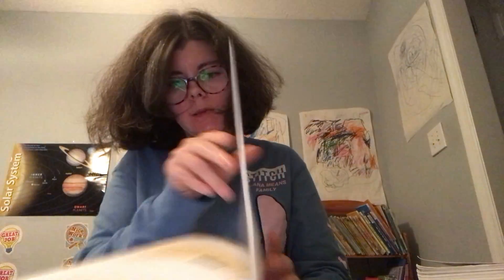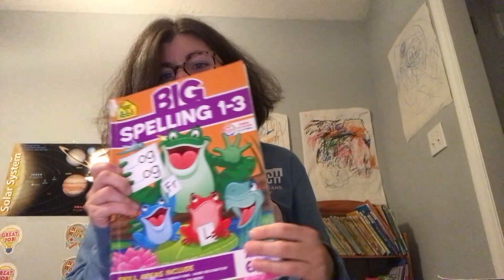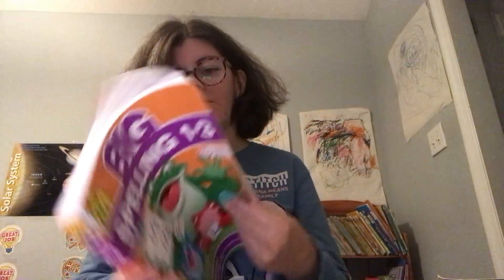He did some spelling tests. He's just been working really, really hard on this book, learning words, and he's doing really, really well at it. I'm so impressed with him on this. He's also working in the Big Book of Spelling. He was doing this in ABA, and when we stopped ABA, we continued using it.